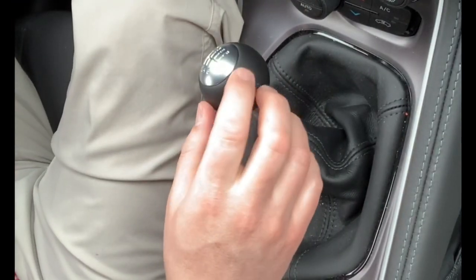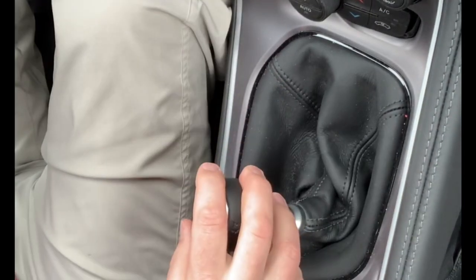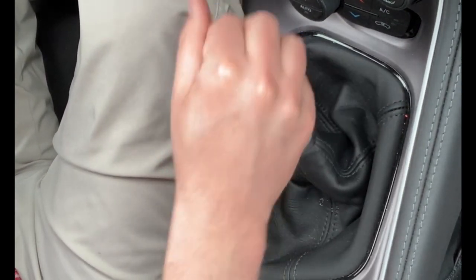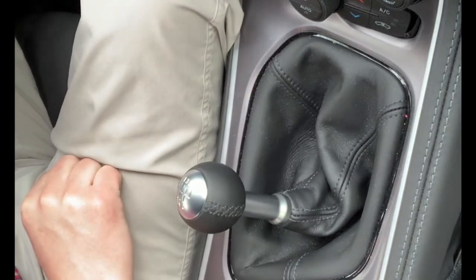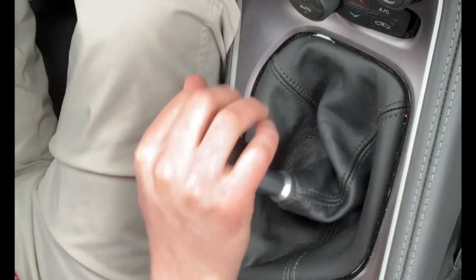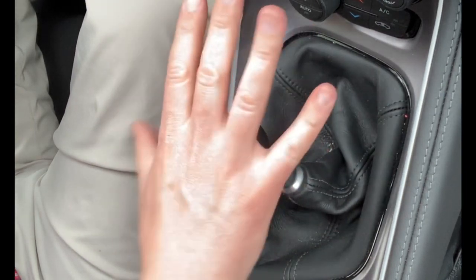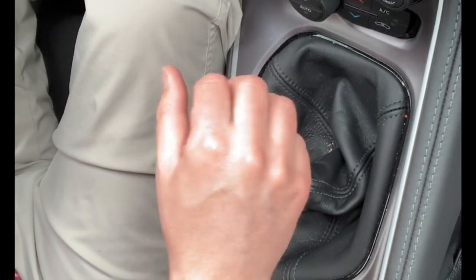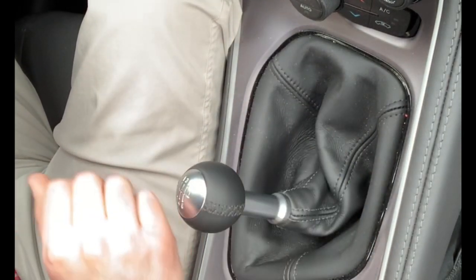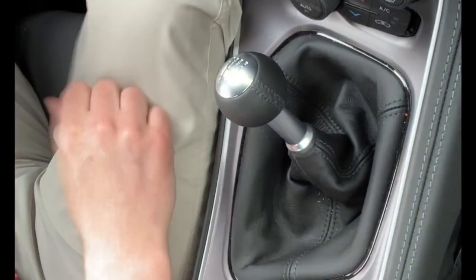Here's our 1st to 4th — see how it locks it out? It goes right to 4th. Basically, in order for that to happen, you have to be going between the speeds of, I think, 18 and 22 miles an hour. You also have to be giving it less than quarter throttle, and it will lock you out from shifting into 2nd.